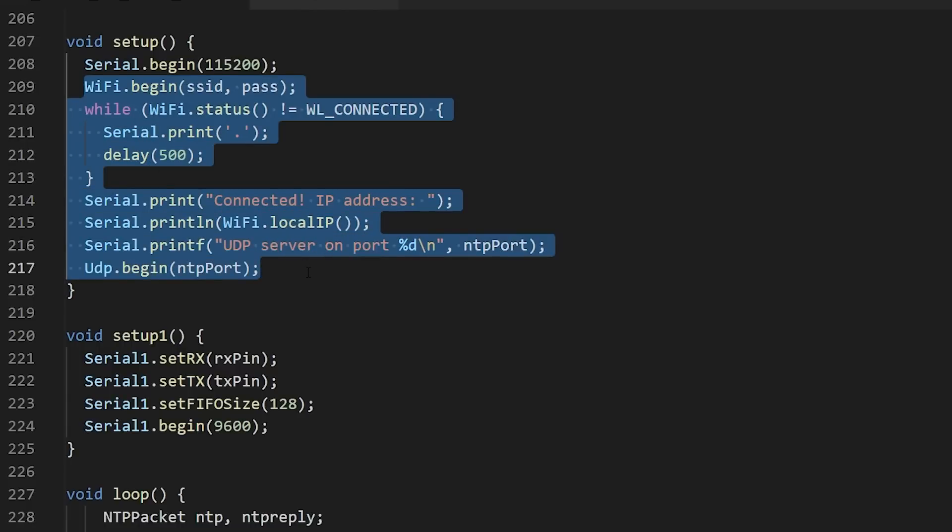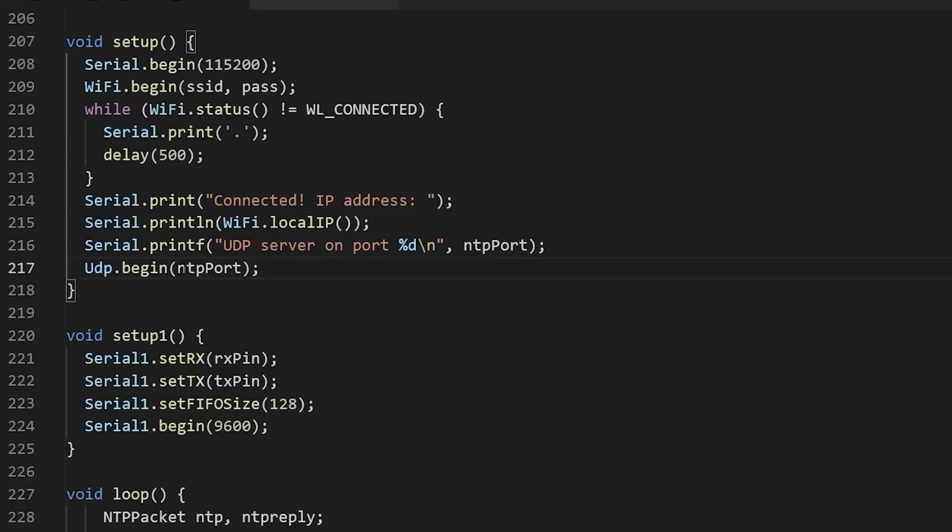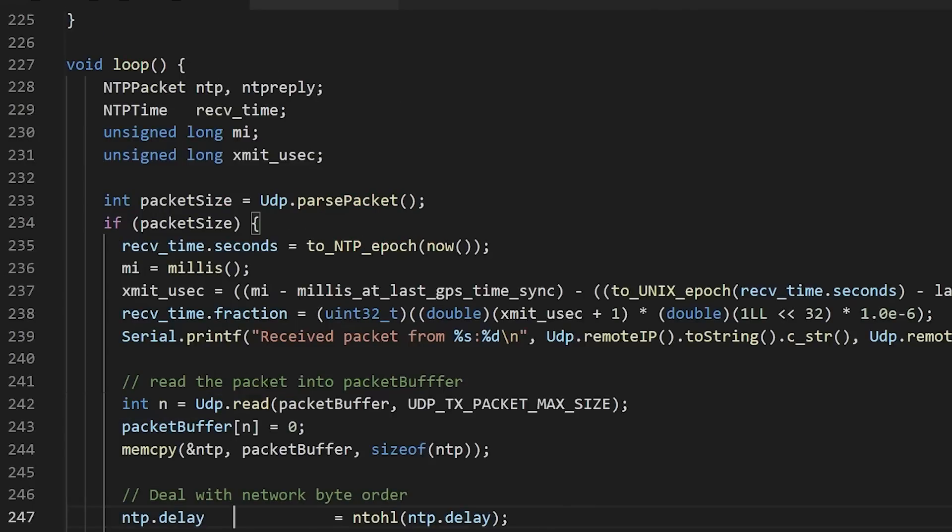The first thing to notice is we're using setup and setup1, because this is a dual-core processor. One core handles the Wi-Fi/NTP stuff and one core talks to the serial port and GPS module so both cores are doing their own thing. Setup handles the normal Wi-Fi connection, printing the NTP server address, and starting the UDP receiver. Setup1 running on the other core configures Serial1 (the second serial port that talks to the GPS module), sets the pins, FIFO size, and baud rate.